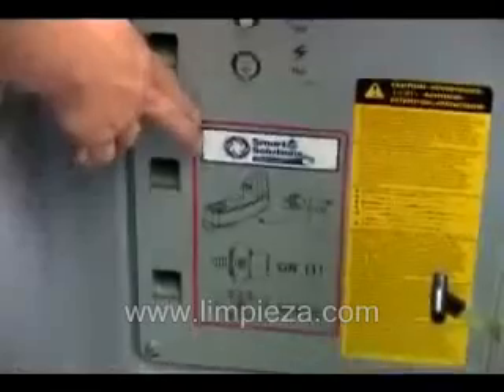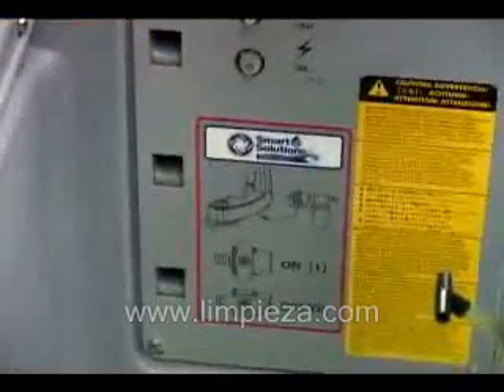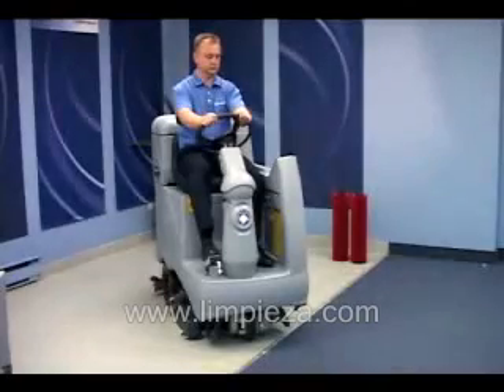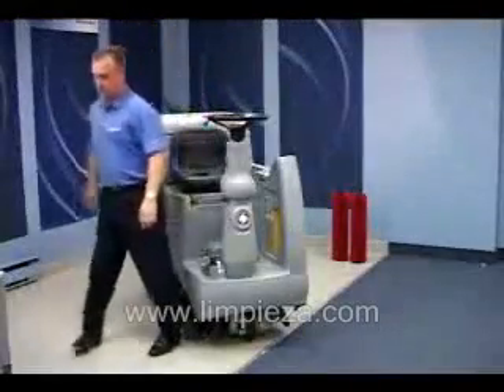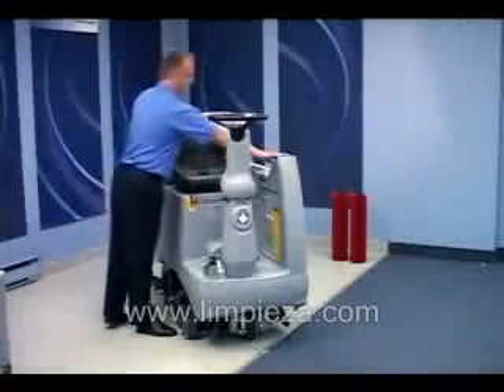The Avenger also comes equipped with Smart Solutions technology, which dramatically reduces excess water usage compared to conventional scrubbers. When disembarking the machine, move the steering column to the upright position and allow yourself freedom of movement.